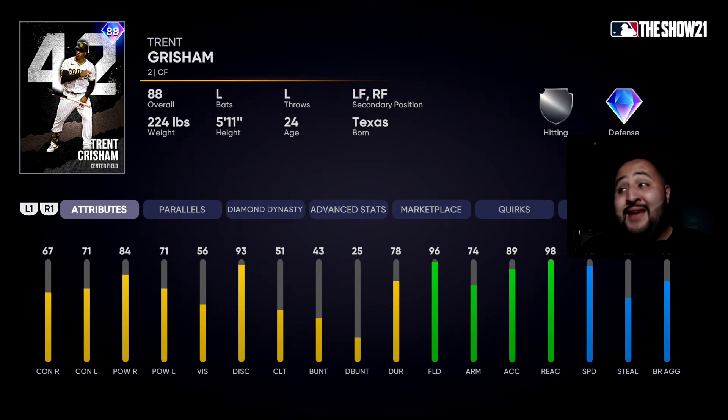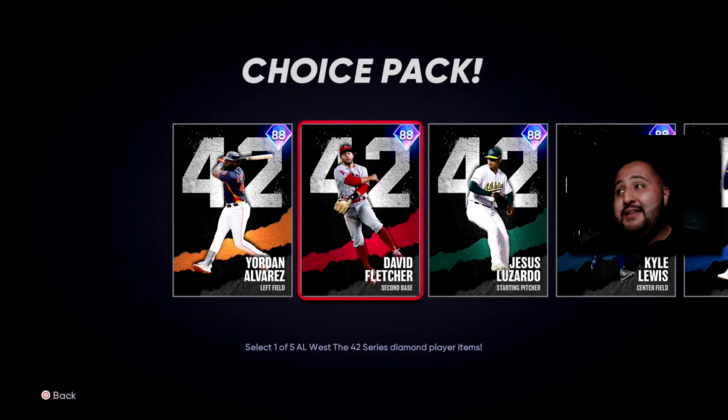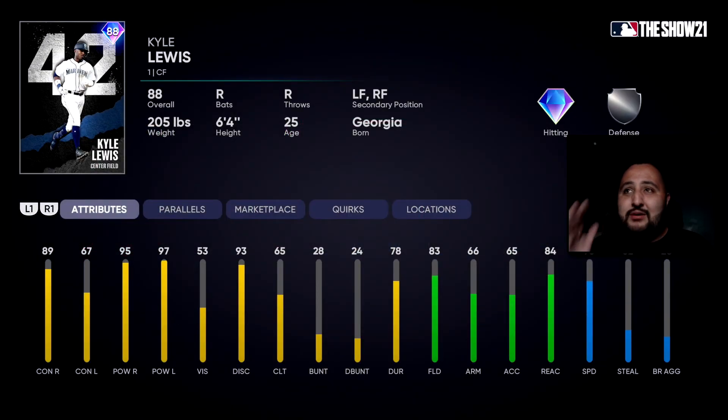Trent Grissom's 42 card — I think this might actually be a better card than Ketel Marte's, though Ketel Marte is a switch hitter. Trent Grissom has 96 fielding, 98 reaction, and 92 speed — defensively he's going to hold it down. He hits pretty well too, and a lot of people say he has a glitchy swing. Now the final 42 version is Kyle Lewis. If I had to choose among the three 42 cards it goes Kyle Lewis, Trent Grissom, then Ketel Marte. Kyle Lewis has 95 power against righties, 97 power against lefties, 89 contact against righties, 67 contact against lefties, 83 fielding, 84 reaction, and 78 speed. Parallel him up and he's above 80 speed — this guy is an amazing budget card. The 42 version is free, and the silver card was only about 200 stubs.